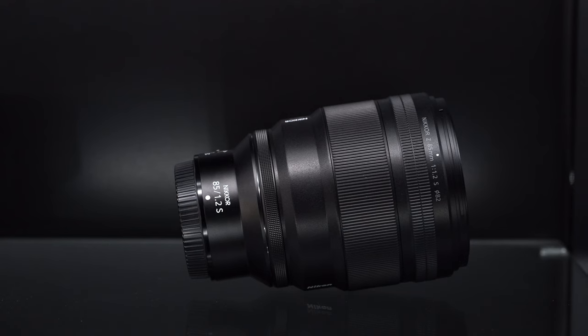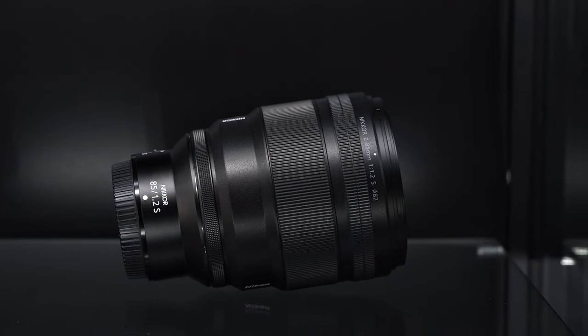Nikon could be one of the go-to mirrorless camera systems of 2023. We know it's an exciting year — rumor has it there's going to be a Z8. But this 85mm f/1.2, if you can get over the size and weight, is a lens you're probably going to shoot with a lot more than you think, because it is that good.